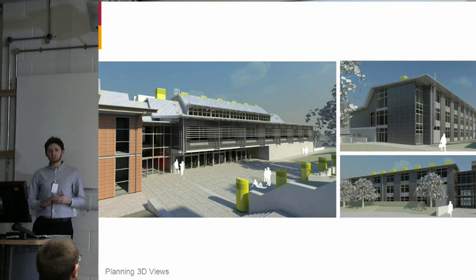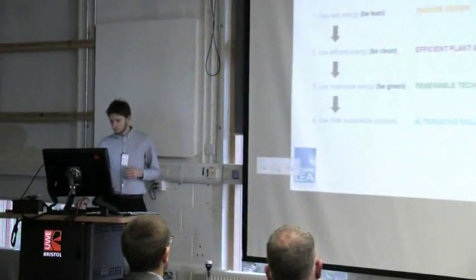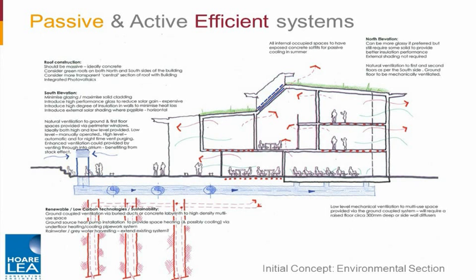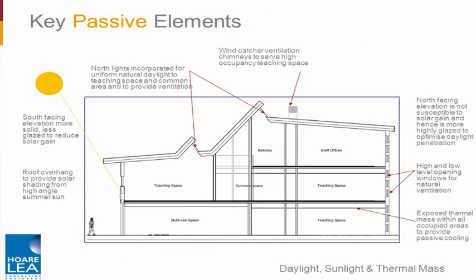Moving on to the sustainability and energy-efficient aspects of the building — from the outset we had a four-stage strategy: be lean, looking at passive design; be clean, looking at efficient plant and systems; be green, looking at renewable technologies; and also look at alternative solutions. Because this building was going to be for future designers, we thought new technology was the way forward. Hawley's initial environmental sections looked at passive technologies and efficient systems, as well as daylighting, sunlighting, and how the building's orientation could be changed — for example, south-facing elevations with smaller amounts of glazing, and north elevations with studios having higher levels of glazing.